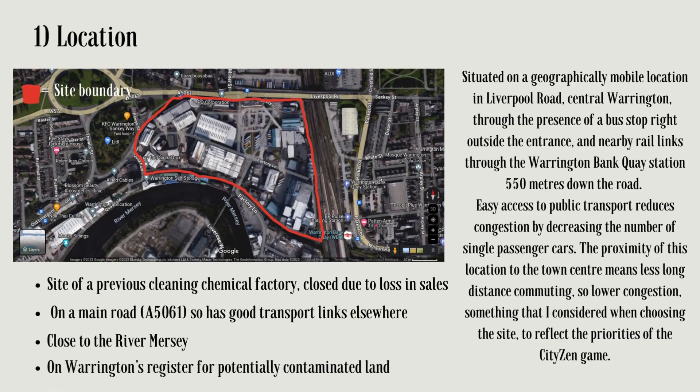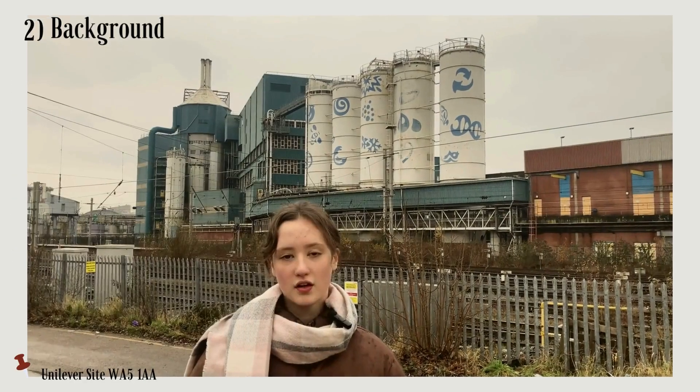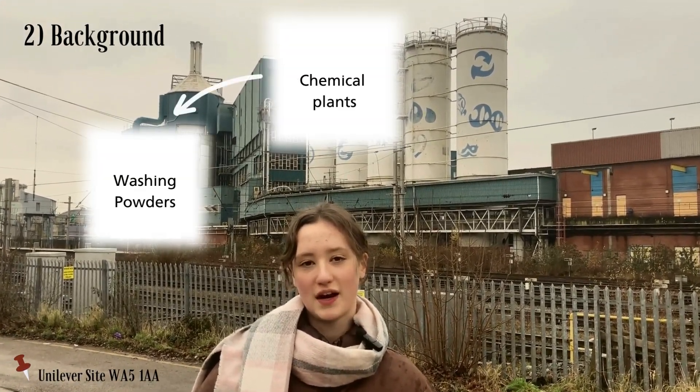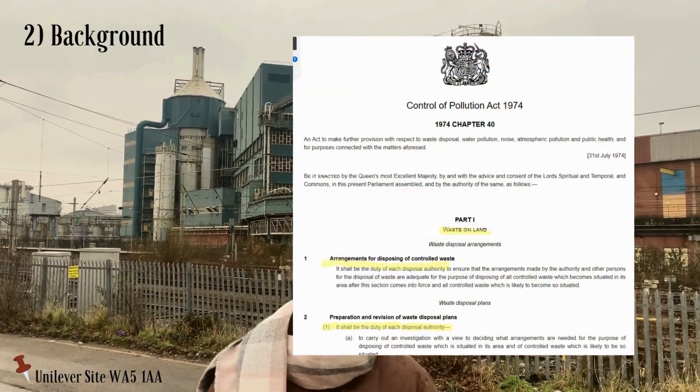The site I have chosen is situated in a geographically mobile location in the centre of Warrington, on the site of a previous cleaning chemical factory registered on Warrington's list of potentially contaminated land. The site's location is also advantageous in reducing congestion, reflecting the priorities considered when planning. For over 200 years, this site housed the chemical plant, making washing powders and detergents, long before the introduction of pollution control for this industry in 1974.